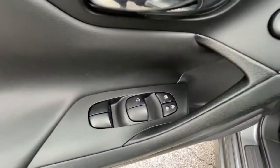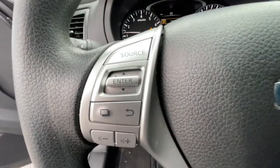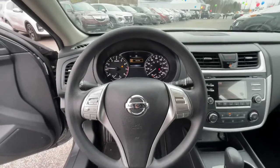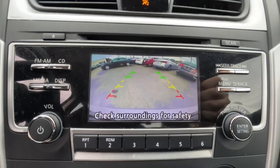The following are some of this vehicle's highlighted options: keyless entry, backup camera, keyless start, Bluetooth connection, steering wheel audio controls, stability control, intermittent wipers, traction control, pass-through rear seat, temporary spare tire.